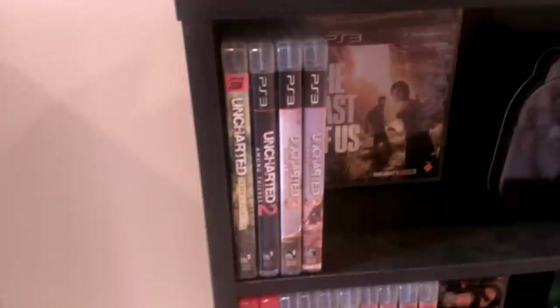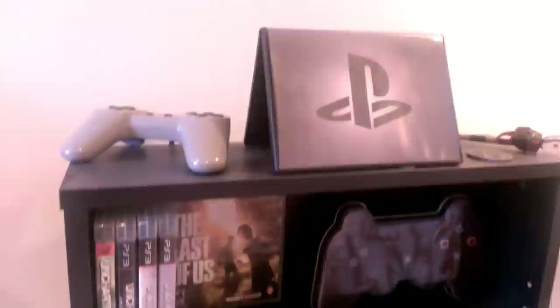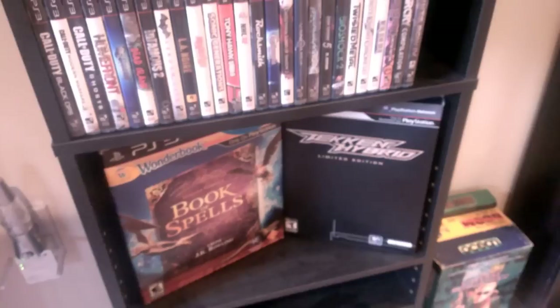Moving over here we've got the PlayStation 3 games. I love the Uncharted series — that's probably the main reason I bought a PlayStation 3, to play those and The Last of Us. Naughty Dog just makes incredible games; I can't wait for Uncharted 4, which is probably the only reason I'm going to buy a PlayStation 4. We're seeing PS3 games a lot in the wild for cheap right now, so I didn't pay much for any of these. We've also got the Tekken Hybrid Limited Edition and the Book of Spells.